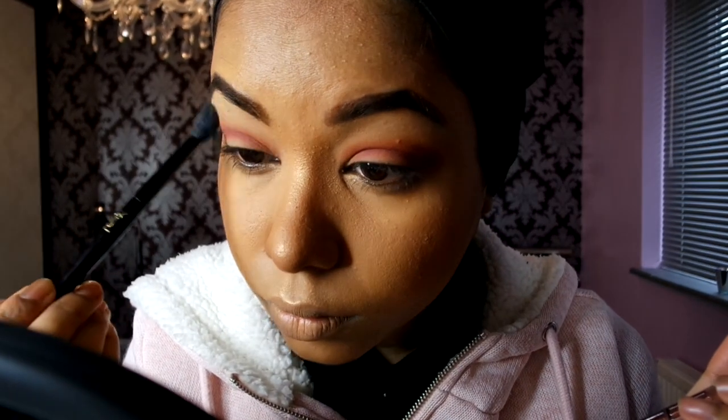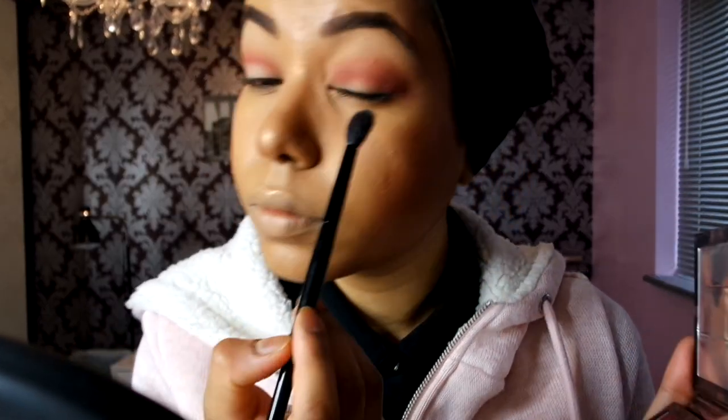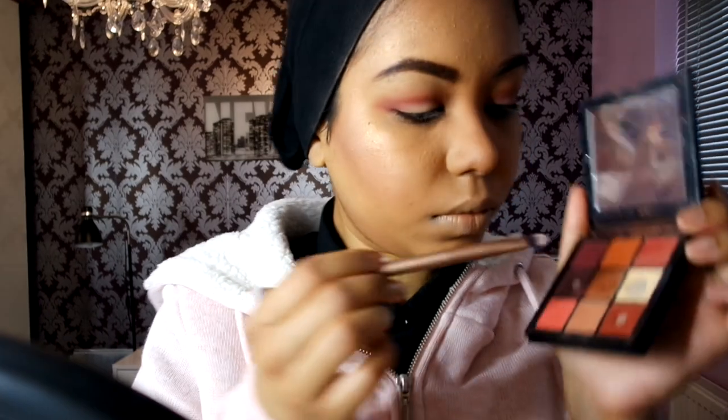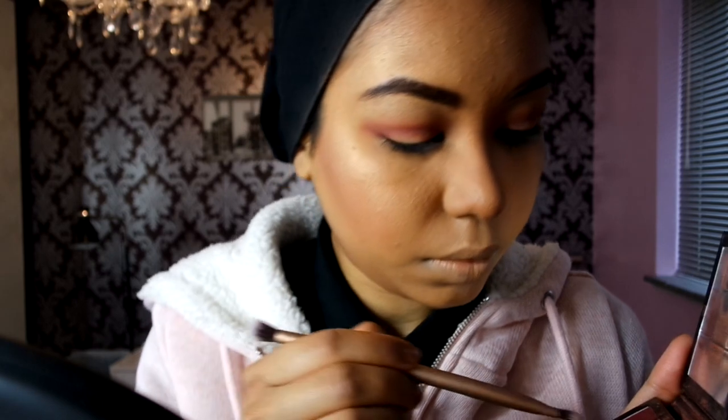I'm going back in with the fluffy brush I used at the start and blending the edges out. Then going back in with that base color and adding it on my lid in the middle to make it pop a bit more. Then using a flat brush with that metallic color in the middle to add a bit more shimmer, packing in that color.